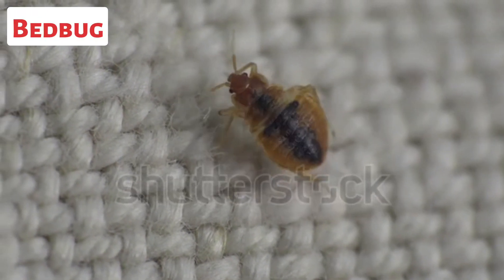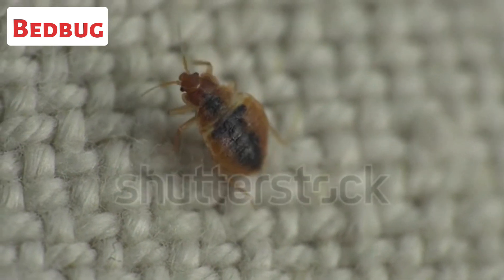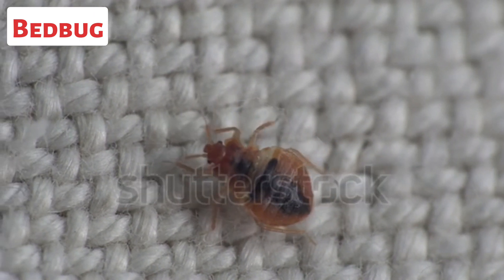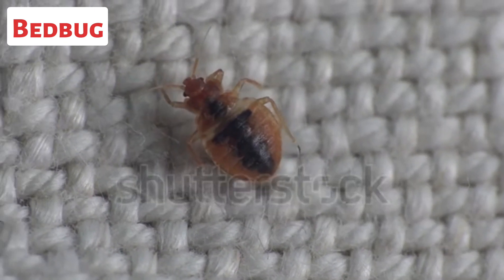This is a bedbug. Bedbugs are small, parasitic insects. They are notorious for infesting homes, hotels, and other areas where people sleep or rest.